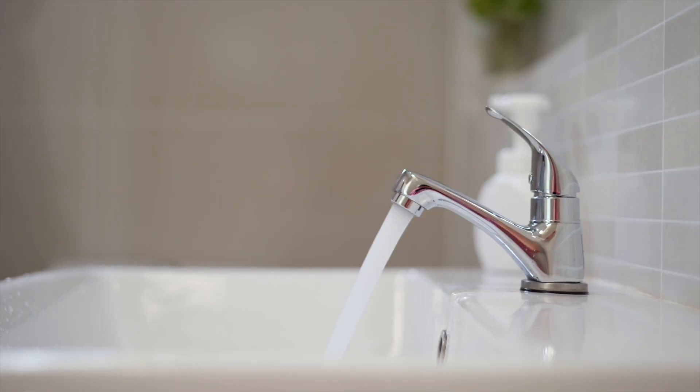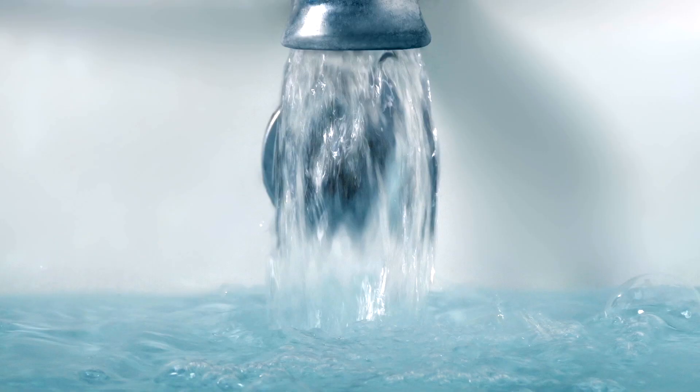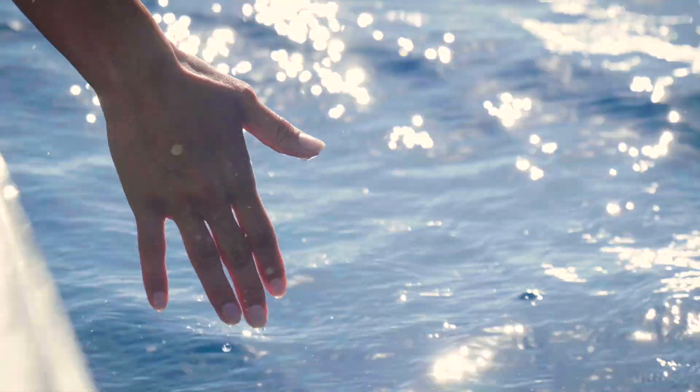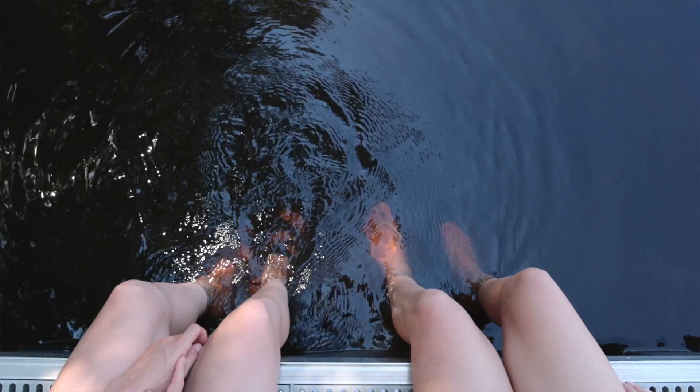Here in the U.S., the average family uses about 300 gallons of water per day — that's like running a shower for two hours straight. Is it true that more than a third of the water we use goes towards keeping ourselves clean? It is. It's time that we realize that water won't always just flow from the faucets. We really need to rethink our relationship with the water that we use and waste every day.